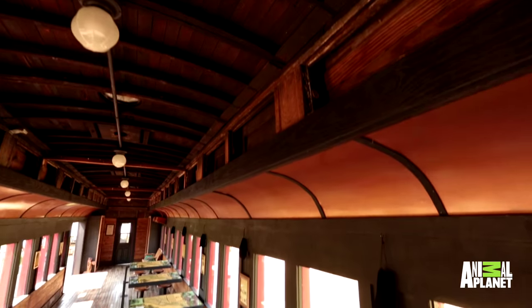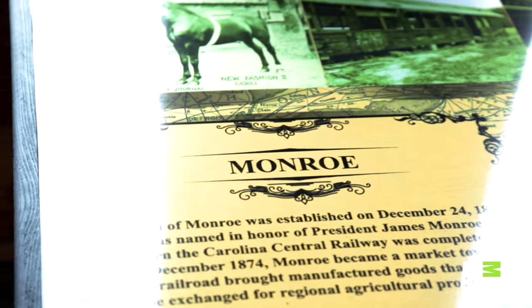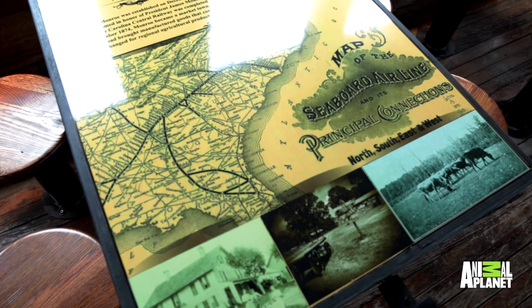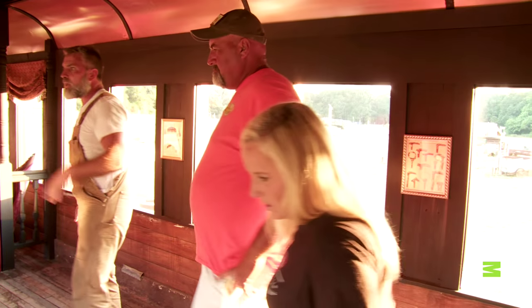Bonnie asked me to introduce some interactive teaching tools to this train. These tabletops represent the route that a train car just like this would have taken back in the 1880s. How cool is this — we show some agriculture, we show what life was like back in the day. I cannot believe you researched the trail that this train took. This is amazing. That's unbelievable.